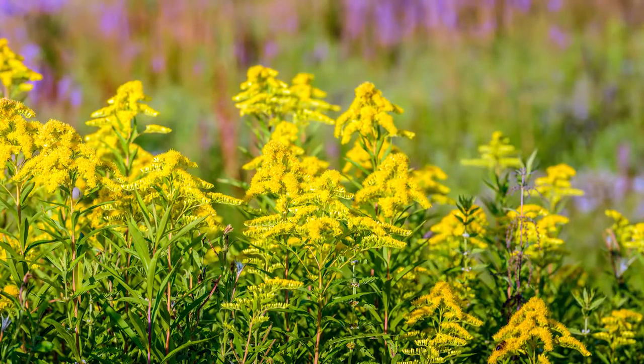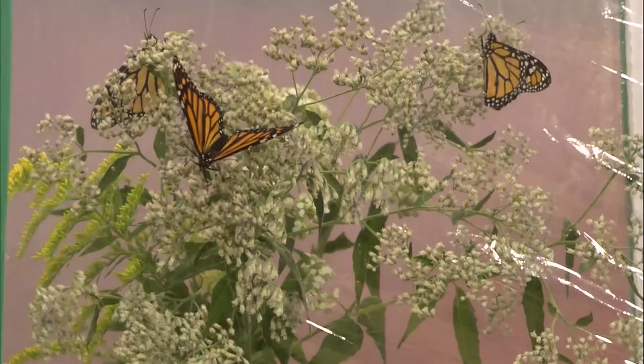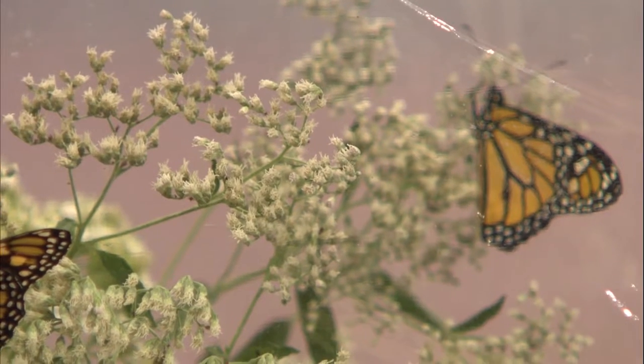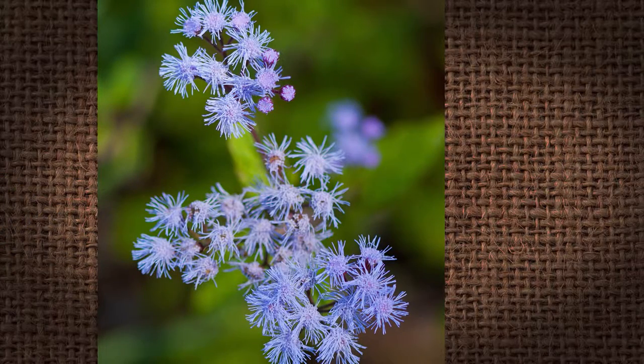Loss of habitat is one of the biggest things affecting them today. So what do we need to be planting for them? You want things that are going to be blooming in late September and maybe even into mid-October. Some good ones: Goldenrod, Blazing Star. The ones I have here are Late Thoroughwort and Frostweed — Frostweed is sometimes called White Wingstem too, because if you look on the stem it's got little wings on it. Mistflower is another really good one.